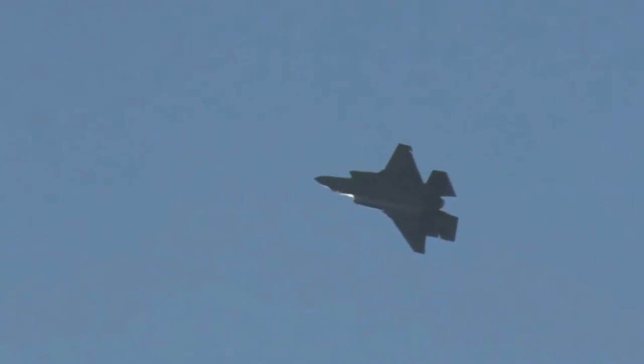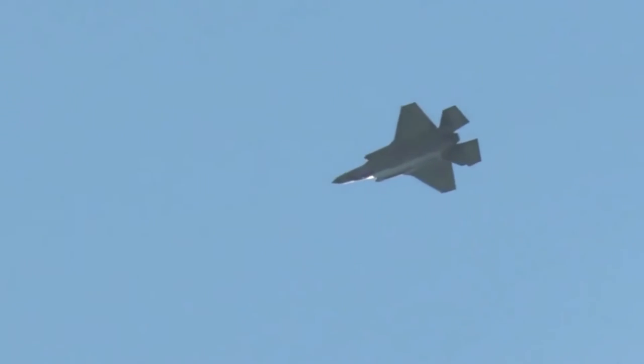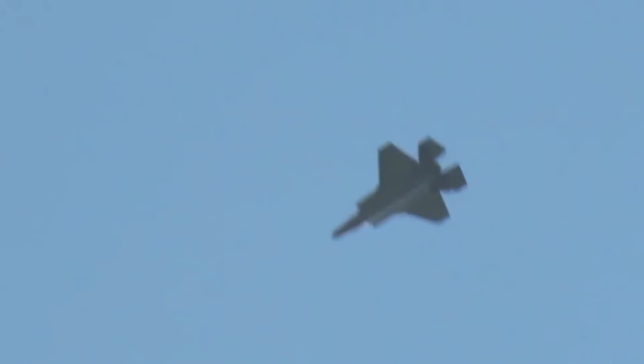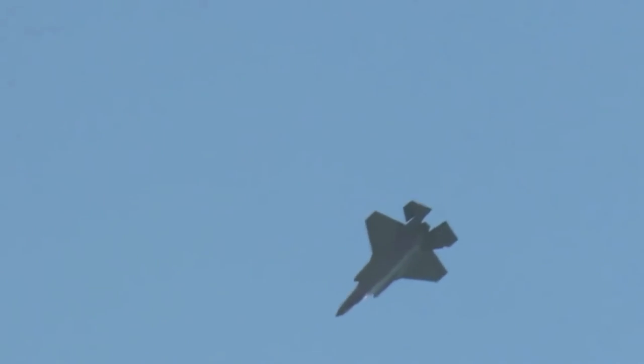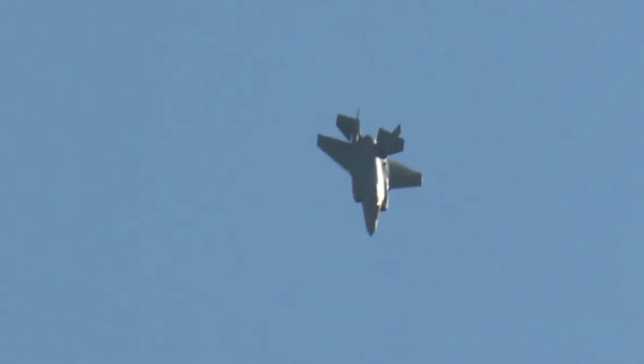The F-35 will employ a variety of U.S. and allied weapons. It is designed to replace aging fighter inventories including U.S. Air Force F-16s and A-10s, U.S. Navy F/A-18s, U.S. Marine Corps AV-8B Harriers and F/A-18s, and U.K. Harrier GR.7s and Sea Harriers.